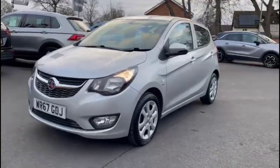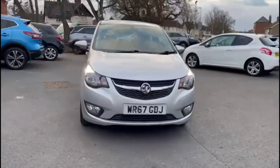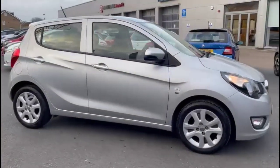Hello and welcome to Bayless Vauxhall. Today we're viewing a Vauxhall Viva 1.0L SE. This vehicle has covered 39,282 miles and is finished in Spanish silver. It also comes with a Bayless warranty, with the option to extend it to 36 months.